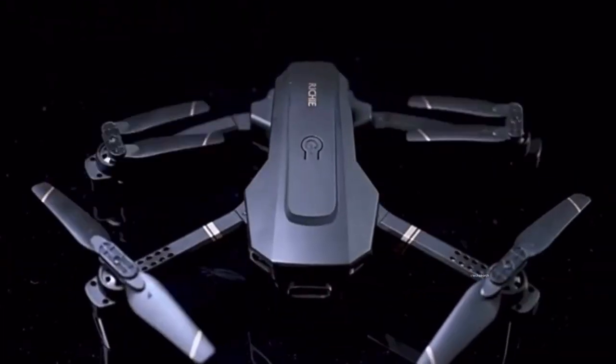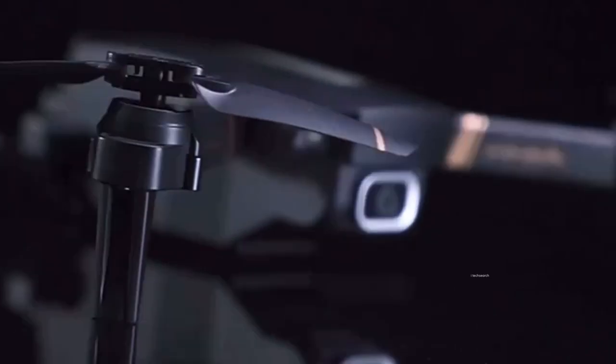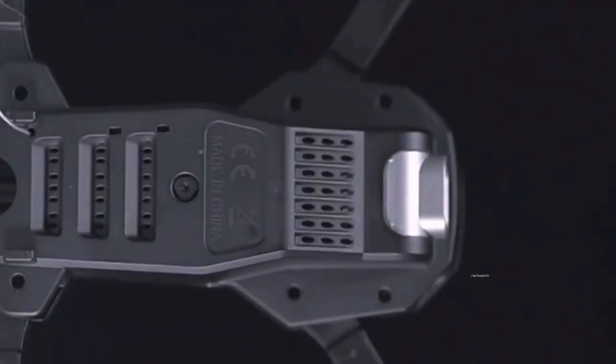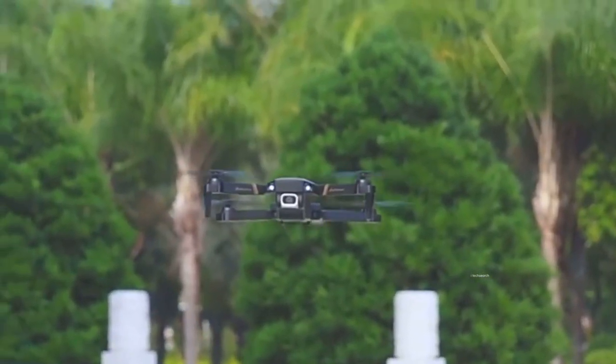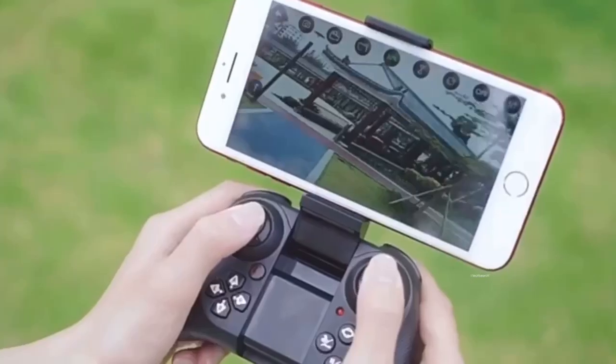Now let's talk about the 4th drone. This one is also quite good in terms of cost. You can see 4K HD camera options and 1080p resolution to record your videos. In terms of flying time, the design is also good — 25 minutes of flying time. This design is very professional.